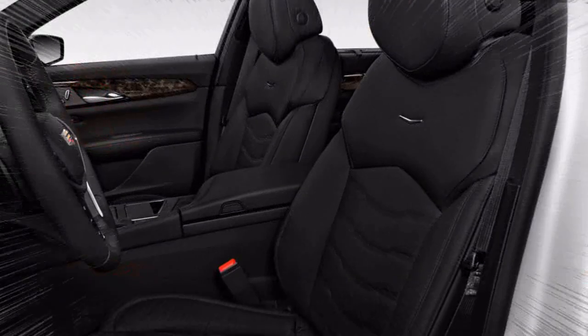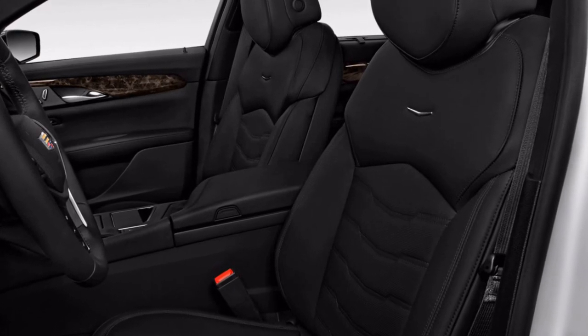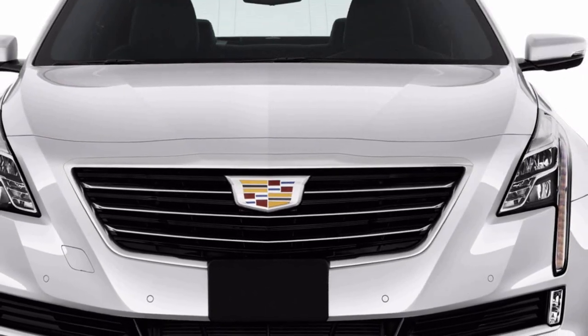Additional safety options and packages include automatic emergency braking, adaptive cruise control, and an automatic parking assist that now operates the pedals as well as the steering.